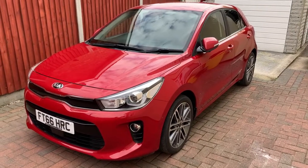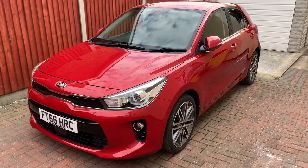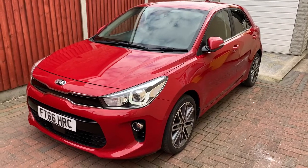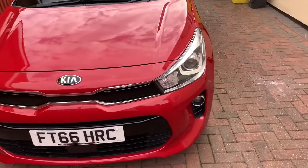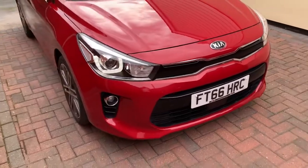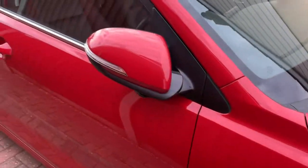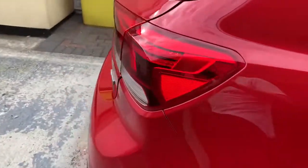Here's a quick walk-around video of my February 2017 registered Kia Rio 1st Edition, which is a 1 litre GDI turbo producing 118 brake horsepower. As you can see the car's fully equipped with LED DRLs. Alloy wheels. These are standard features for the limited edition model which Kia called 1st Edition.